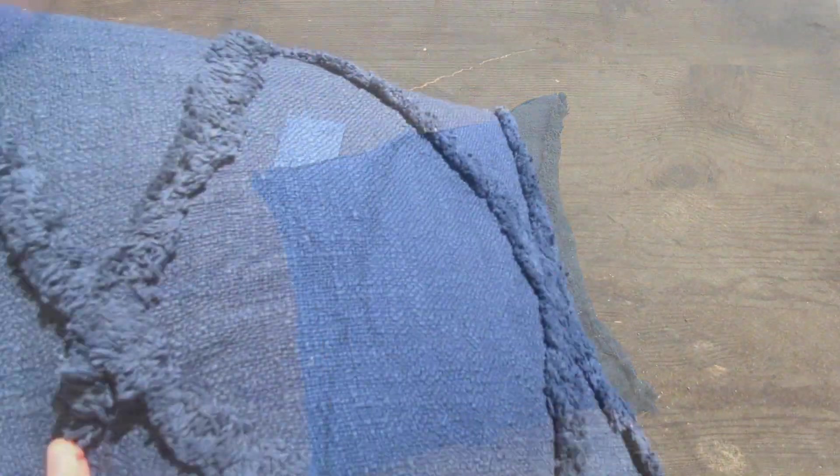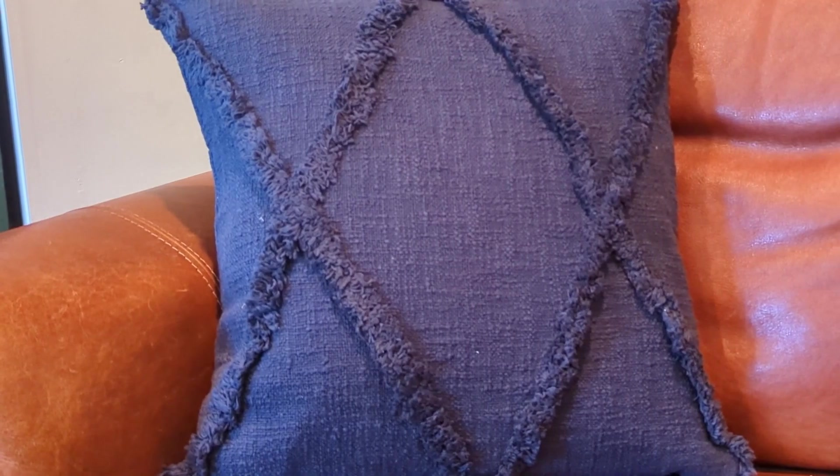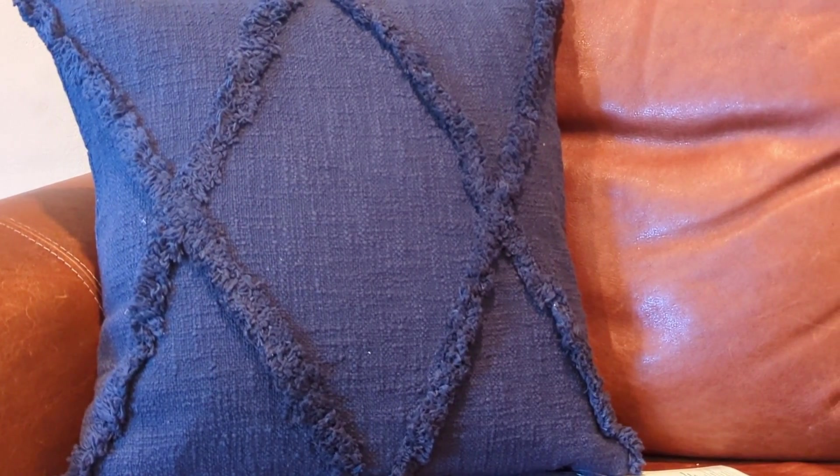I always like to take things outside so you can actually see the blue color. This is in really bright light — holds up really beautiful. Looks great on the chair where I wanted this. I'd highly recommend this LR Home Royal Blue Throw Pillow.